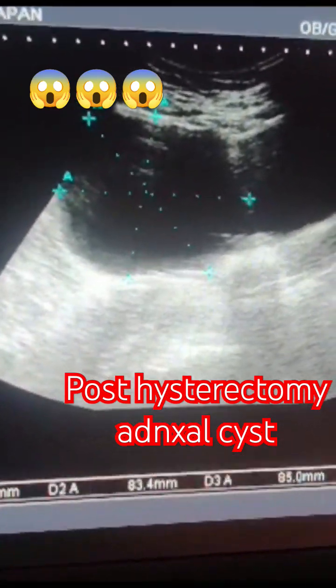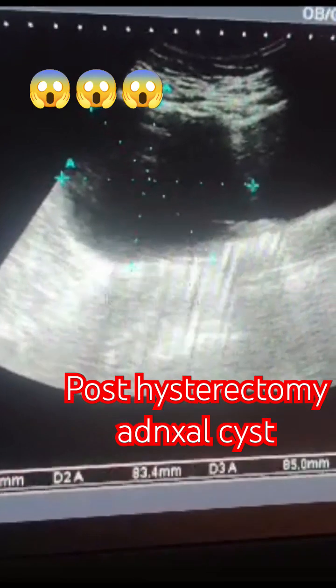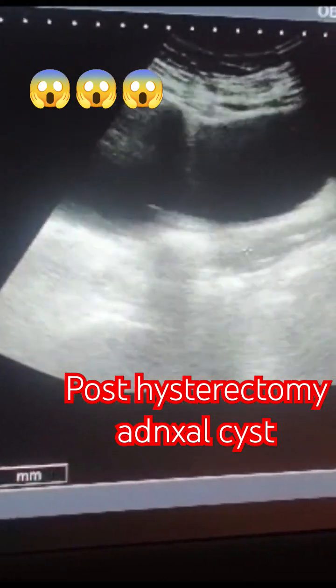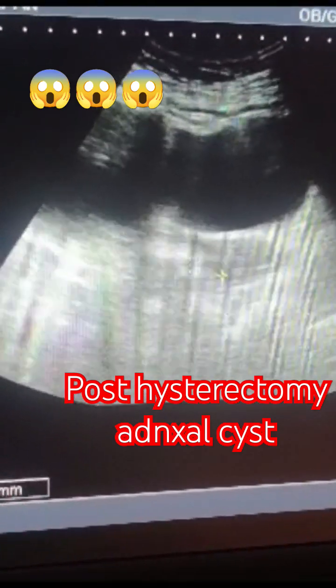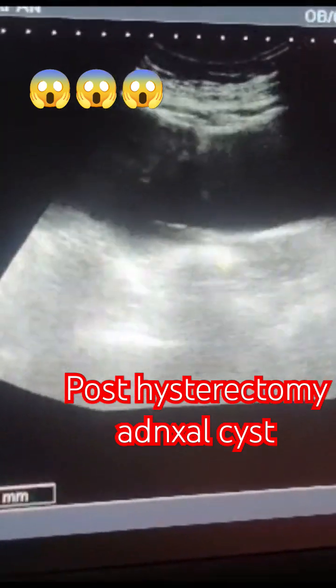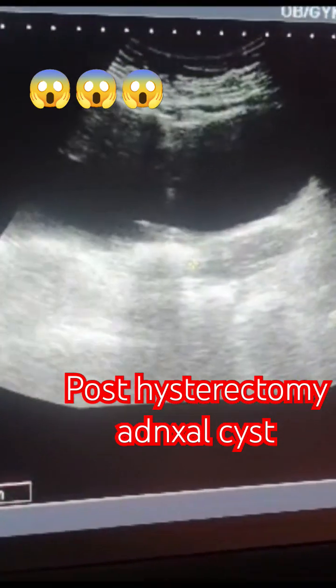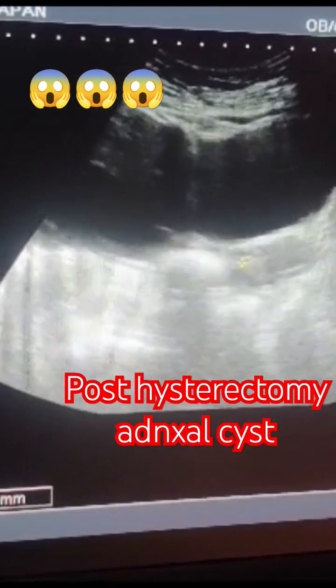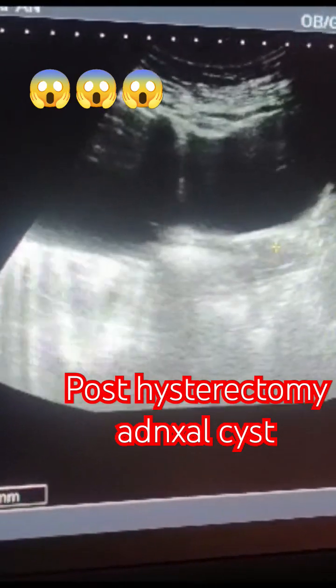The cursor shows the post-hysterectomy stump — it is more than four centimetres. The volume of this cyst is 290 cubic centimetres, which is a huge cyst.